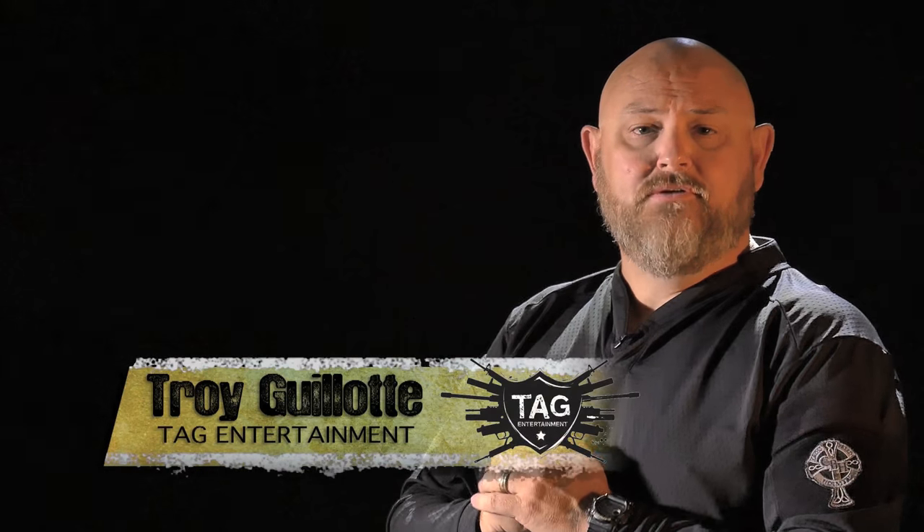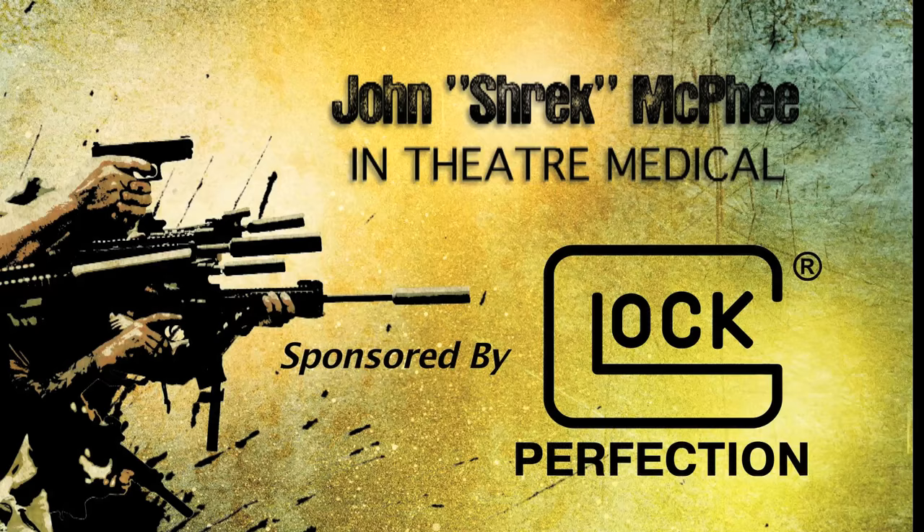All right guys, in this episode, John is joined by Mike of SOB Tactical, and they are going to talk about team tactics when it comes to fighting and delivering medical aid. Hey, I'm Mike Vojko, the SOB Tactical Medic.